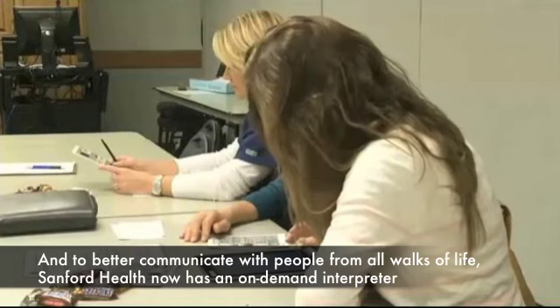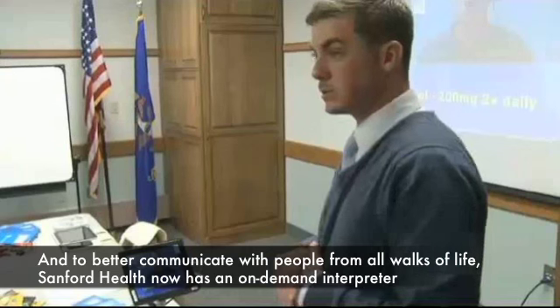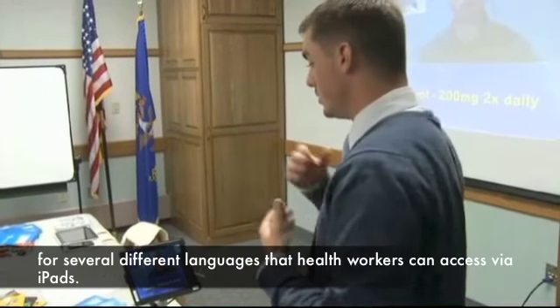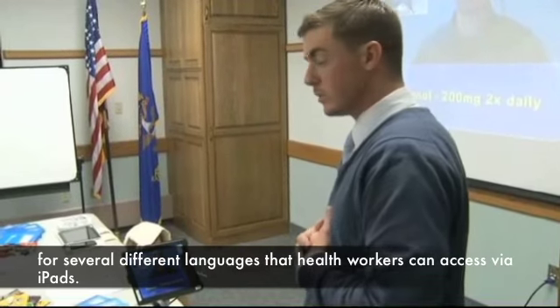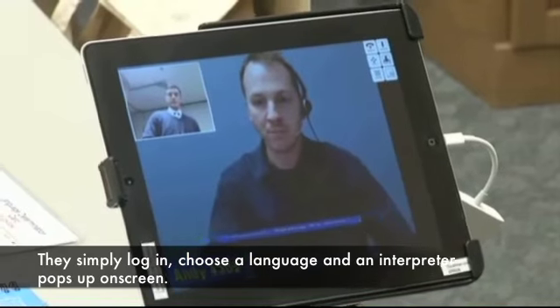And to better communicate with people from all walks of life, Sanford Health now has an on-demand interpreter for several different languages that health workers can access via iPads. They simply log in, choose a language, and an interpreter pops on screen.